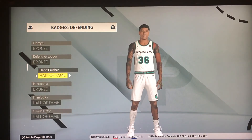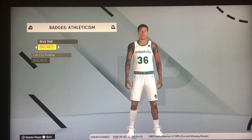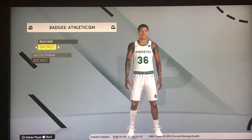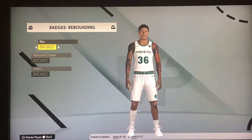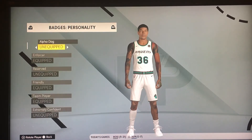Lob city finisher — bronze badge, just to give a couple of examples. Brick wall badge is how well he sets a pick. Rebounding badges like 'The Worm' — I'm pretty sure they named that after Dennis Rodman. I'm just giving you some background here, allow me to geek out.